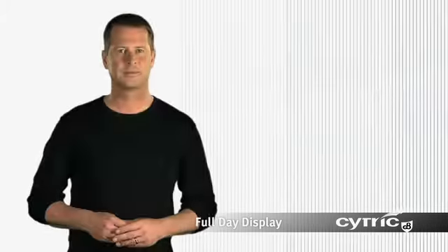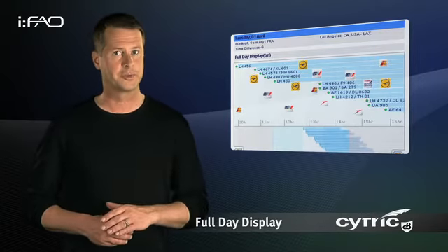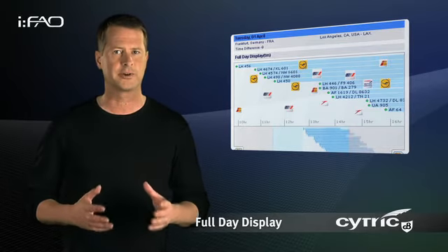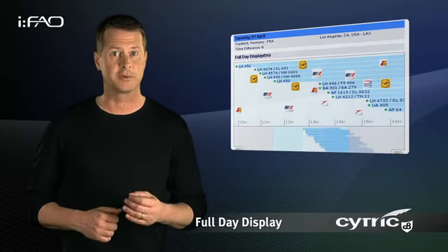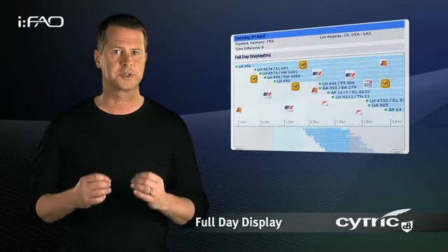The full-day display combines the benefits of the Cytric grid pricing with an overview including all flight options for an entire day. This makes the trade-off between airfare, travel times and flight duration exceptionally easy.